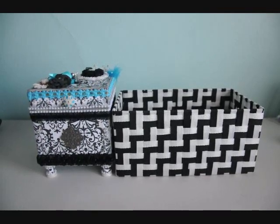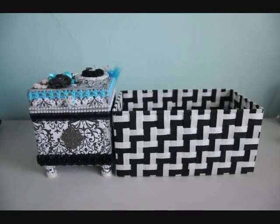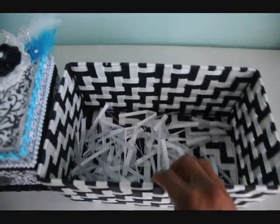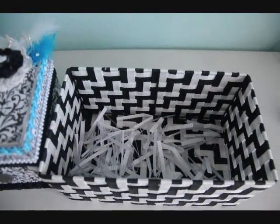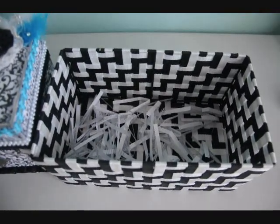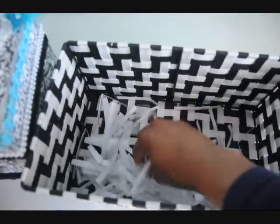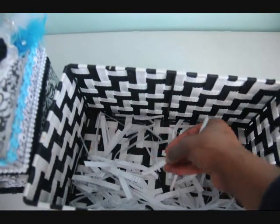And I want to now do the giveaway for this box, the altered box that I said the winner will receive. So let's just get started. I have gone through all of the comments and typed them all out. One thing that I asked in your comment was to say what your favorite crafting tool is. And I will show you at the end of the video the top three crafting tools that you all chose. So we're going to mix these up and I'm going to draw a name for the winner of the altered box.